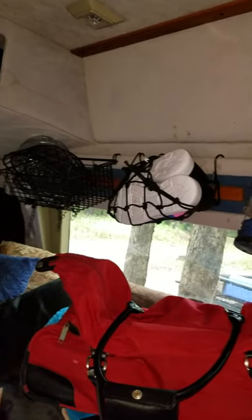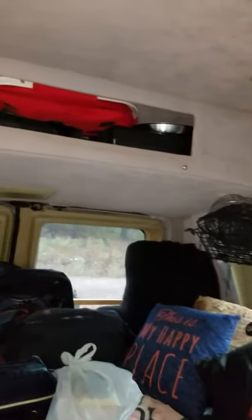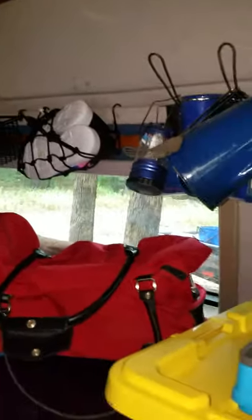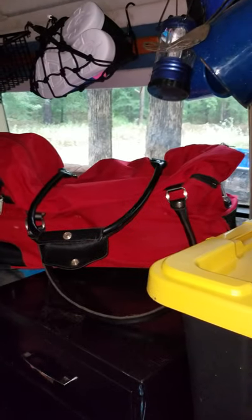I have my shoes hanging, another basket for storage, my rear storage. The red bag has my non-perishable foods currently.